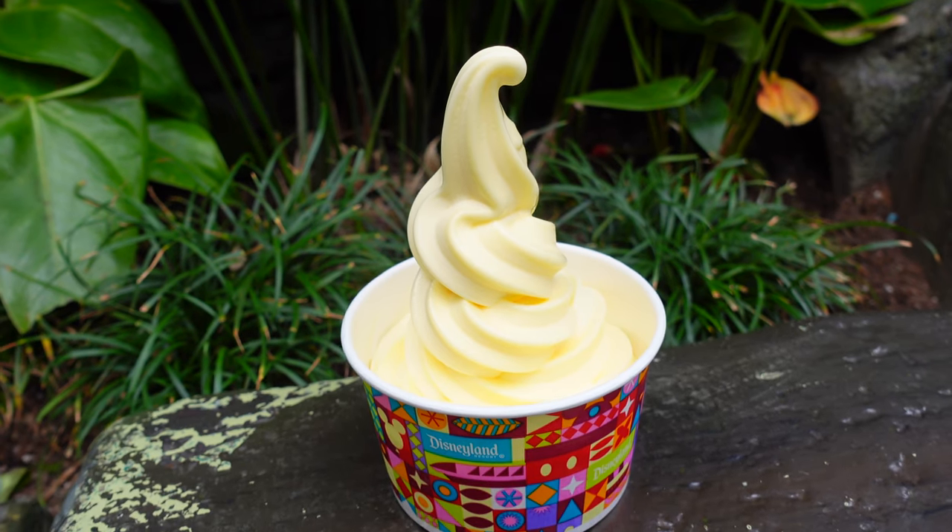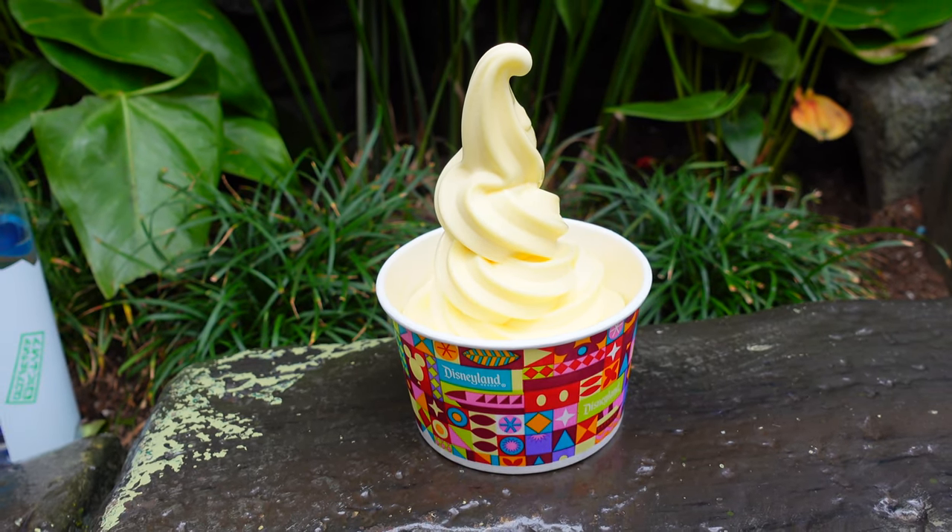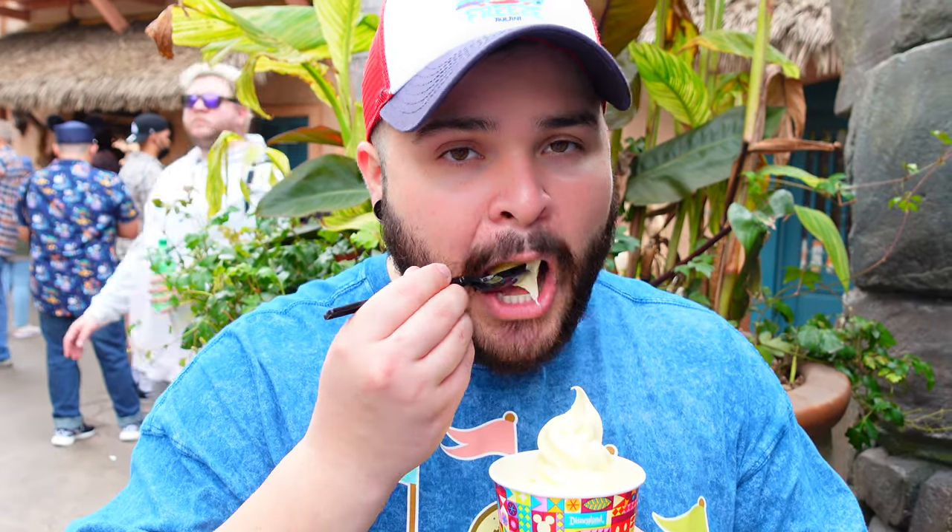Another must-have at the Disneyland Resort is a Dole Whip. You can find these at Tropical Highway or the Tiki Juice Bar, where you can also mobile order. Every single time we come here this is an absolute staple, so I highly recommend you all try it. Always delicious.